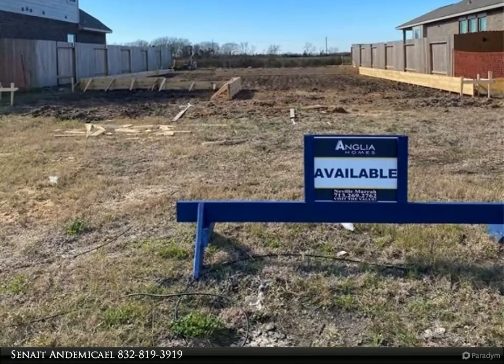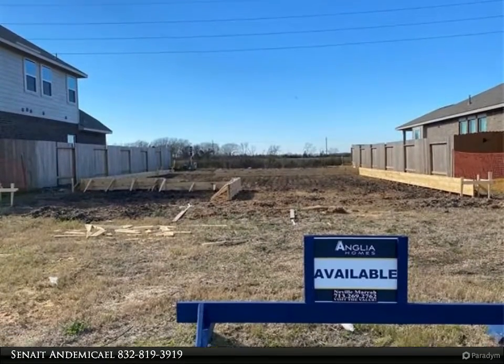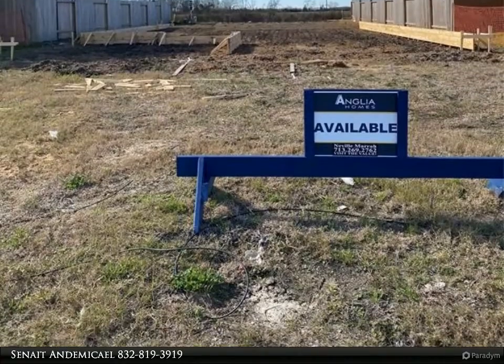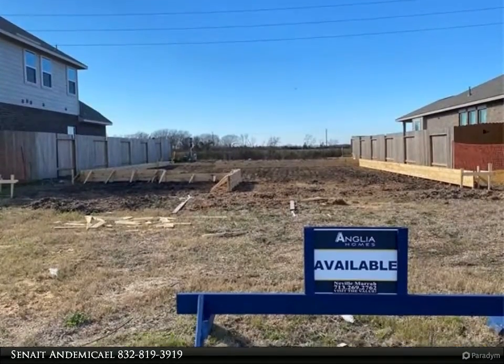This plan offers a formal living room and dining room combo with a 10-feet ceiling. It opens up to the spacious kitchen with granite countertops and beautiful cabinets. The island has a breakfast bar that opens to the breakfast area and family room.